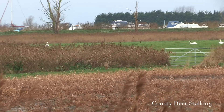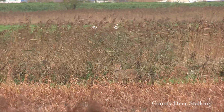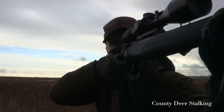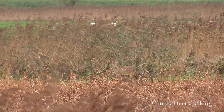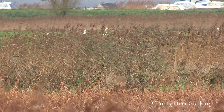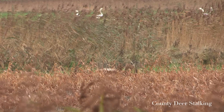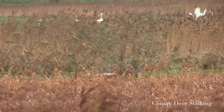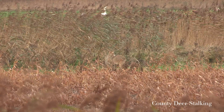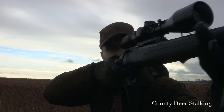Chris attempts to stop the animal using a bleat call, but it quickly disappears into the reeds. I get on the sticks, ready myself, and wait for it to emerge a few seconds later. Frightful seconds pass as I wait for Chris to confirm his initial observation. A few seconds later he gives me the nod. With the animal quartering on at around 90 yards, I take aim at a slightly forward-placed heart-lung shot, causing the animal to drop on the spot. I reload and keep my eye on the shot beast in case a follow-up shot is required.